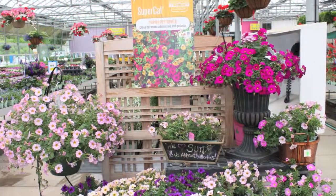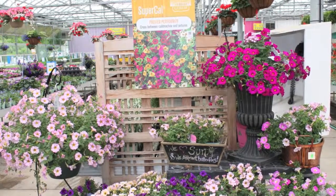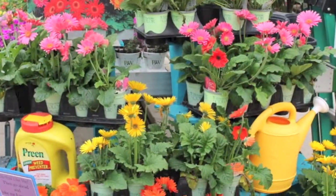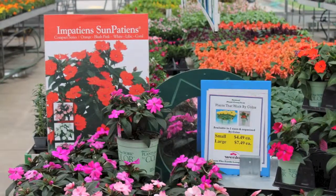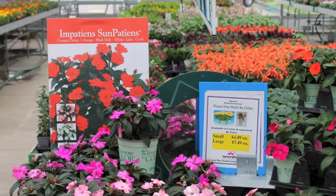Plus we've got the bedding plant flats that you plant in the ground, or the tropicals, or maybe the accents to go with the different plants that you're looking for. Organized in a nice easy way, with the staff ready to help you find exactly what you're looking for.